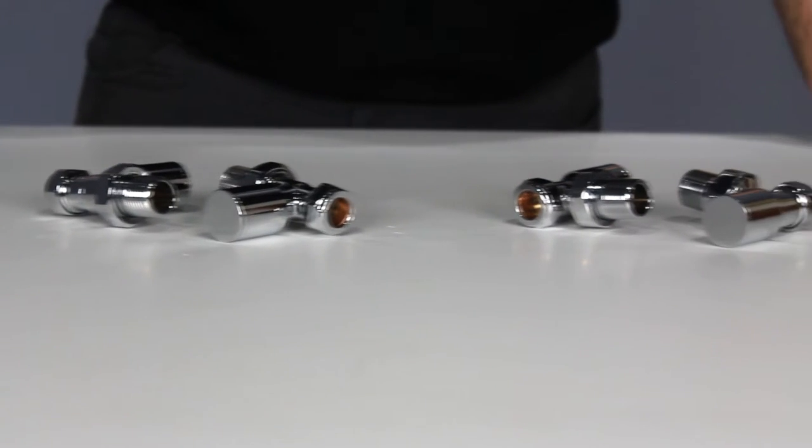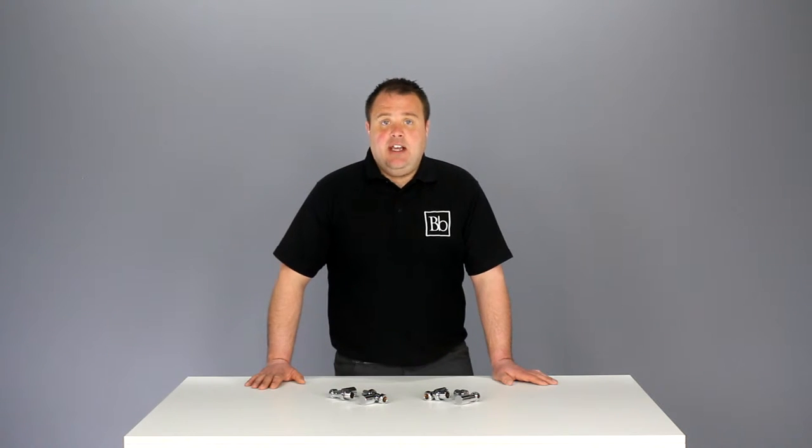The Rainer Poland chrome radiator valves are the ideal accessories to a contemporary style towel rail or radiator. These round shaped valves are available in straight and angled versions. They have a chrome plated finish which fits in with the modern style of radiators.